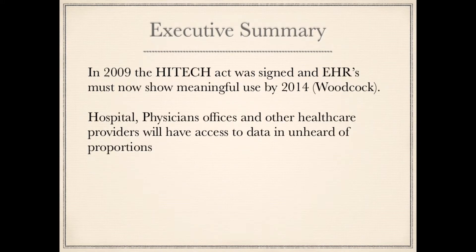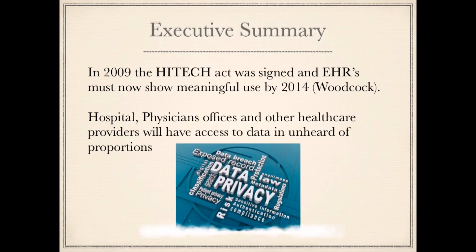In 2009, the HITECH Act was signed and EHRs must now show meaningful use by 2014. Hospitals, physicians, offices, and other healthcare providers will have access to data in unheard-of proportions.